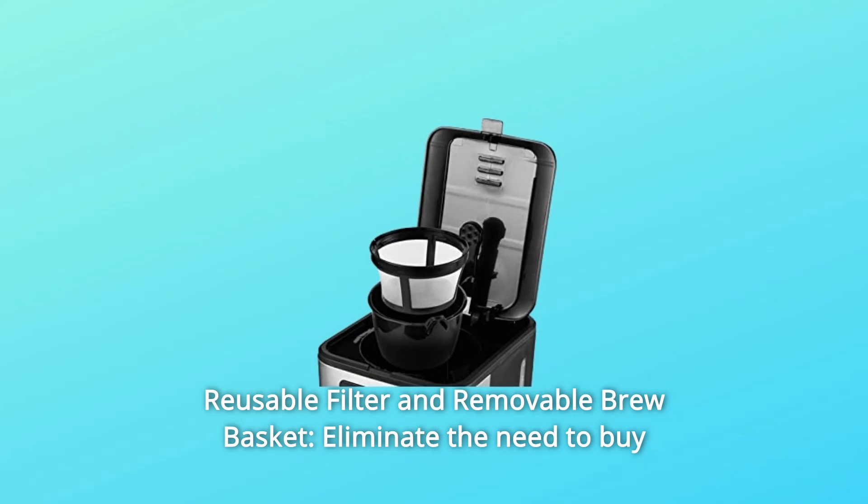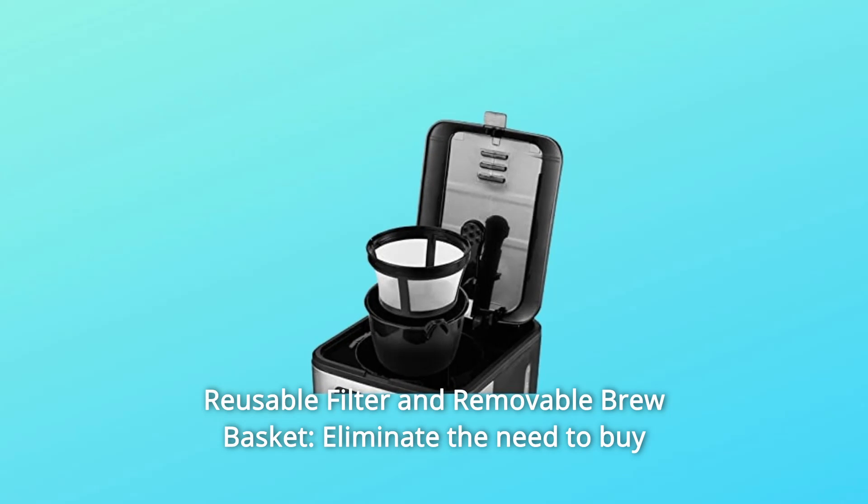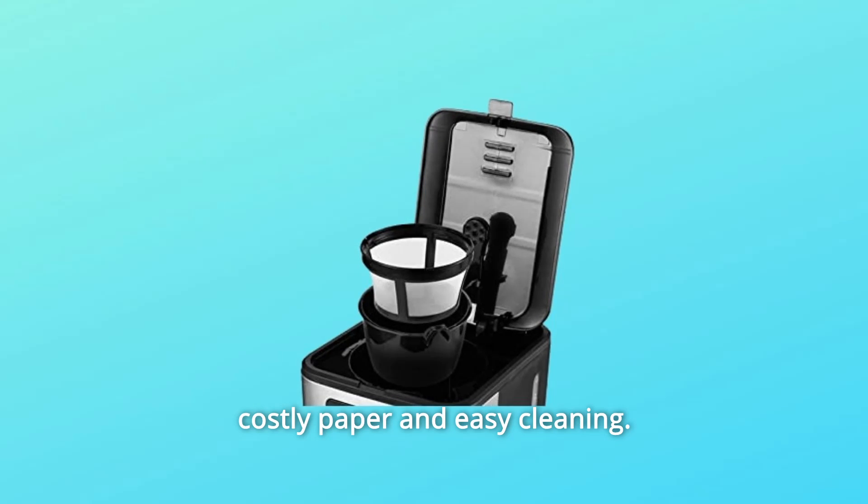Number 5: Reusable Filter and Removable Brew Basket. This eliminates the need to buy costly paper filters and makes for easy cleaning.